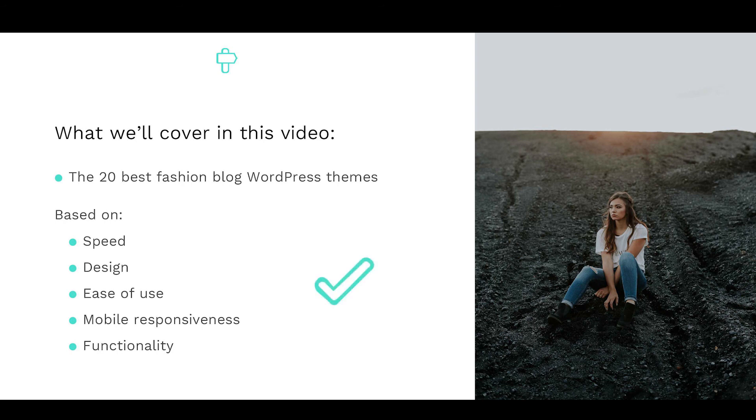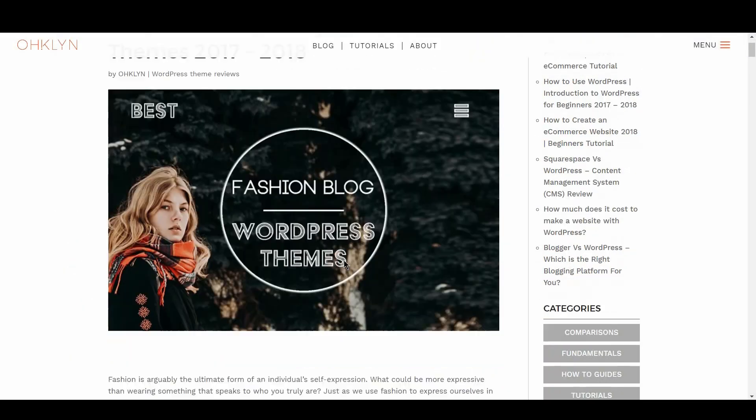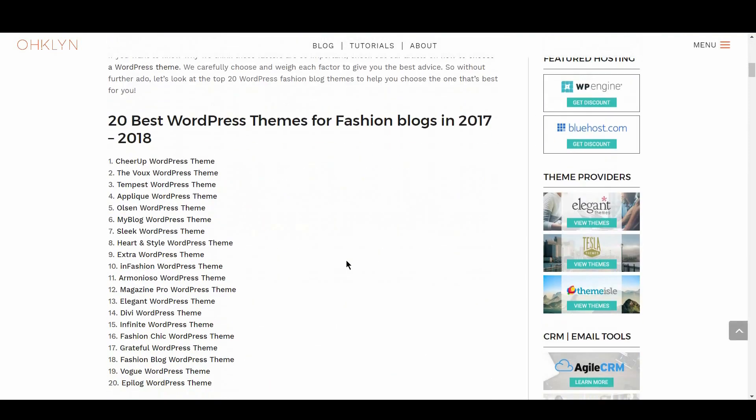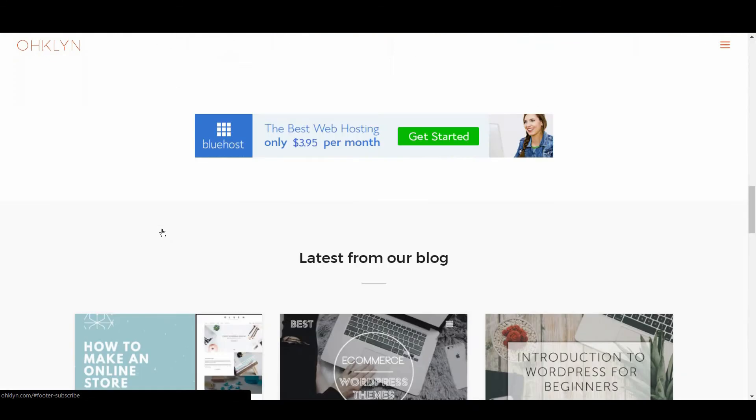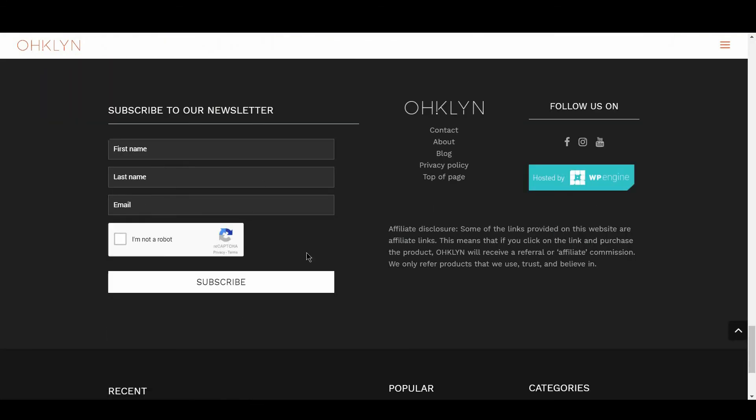If you liked this video, hit the like button and remember to subscribe to our YouTube channel for more videos related to blogging, digital marketing, and how to run a successful website. All the links to the themes covered in this video will be in the description box below and on the OHKLYN post at OHKLYN.com. We'll also include a list of our preferred WordPress theme providers and marketplaces for you to explore, in case you didn't find the right theme for you on this list. To get access to exclusive discounts and to stay in the loop on the latest happenings, sign up for our newsletter at OHKLYN.com — and until next time, happy blogging!